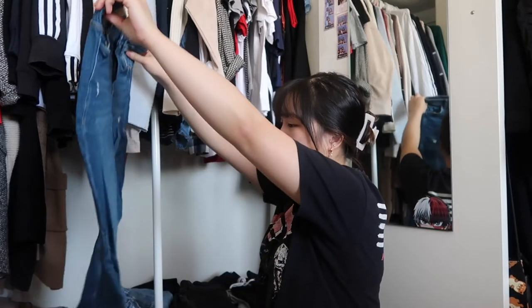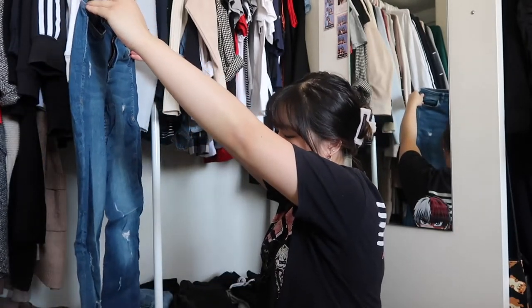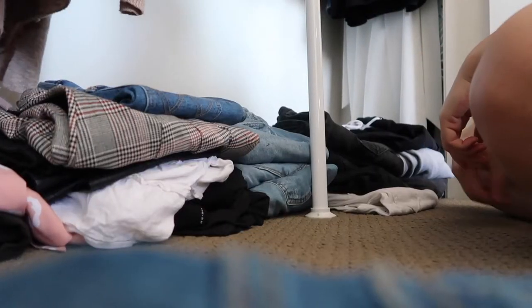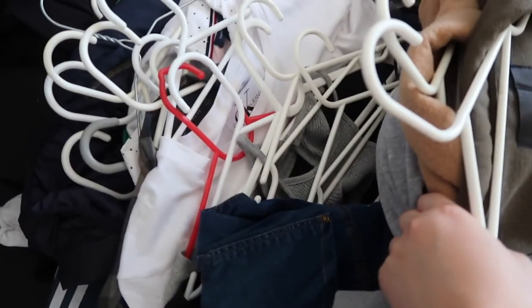I used to wear these jeans all the time. This one I tried on the other day and it doesn't fit me — it won't go up. There's a huge pile of stuff I want to get rid of, and this is just some of it.